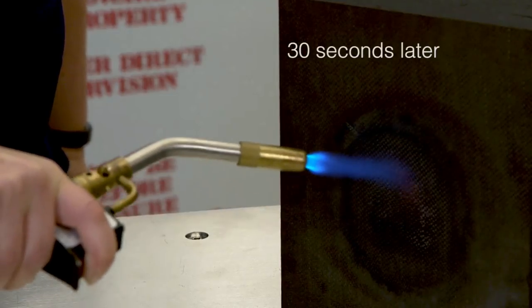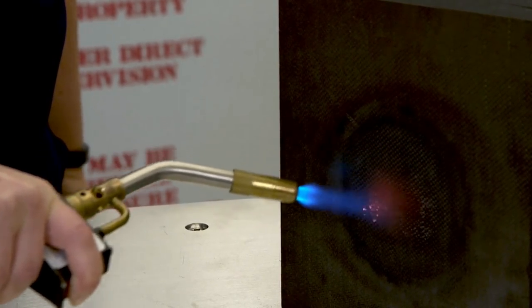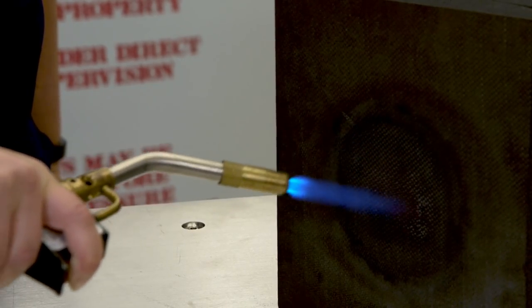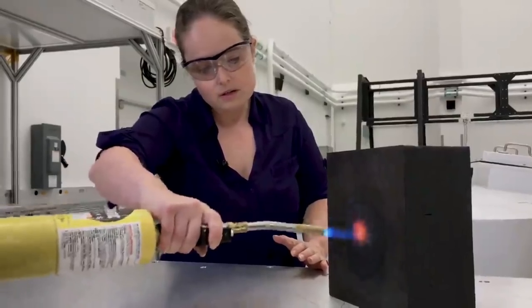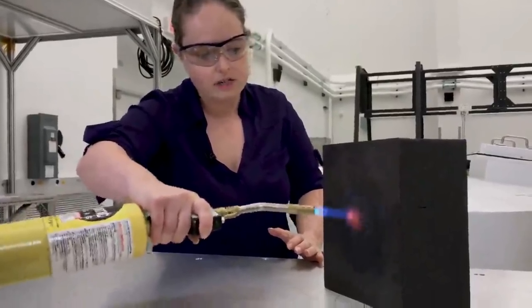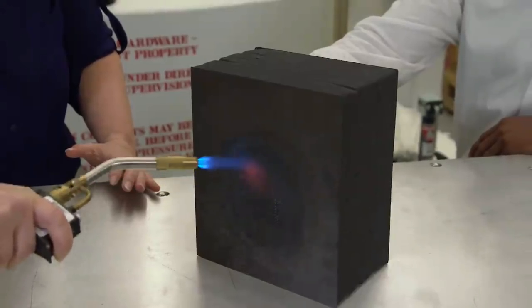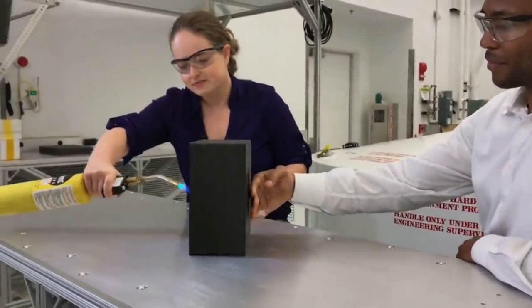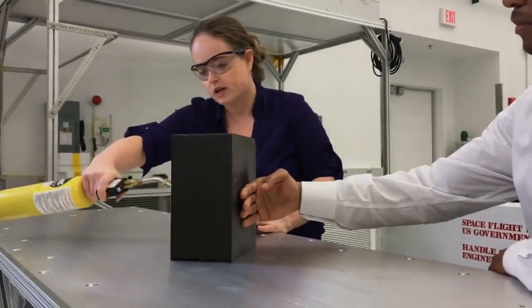You can start seeing it glowing red. The real heat shield gets up to about 2,500 degrees Fahrenheit, which we're not going to do today, but we are going to get it to a couple of hundred degrees Fahrenheit. Curtis, why don't you touch the back surface of that? What does it feel like? Nice and cool, he says — which is just how we like it. Keeping the spacecraft cool.